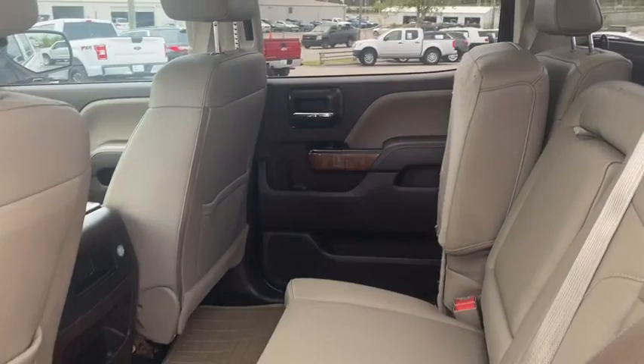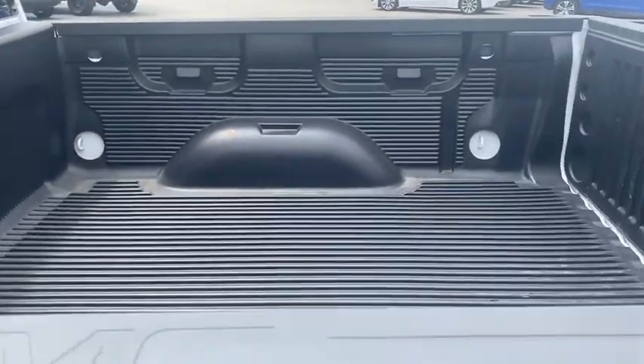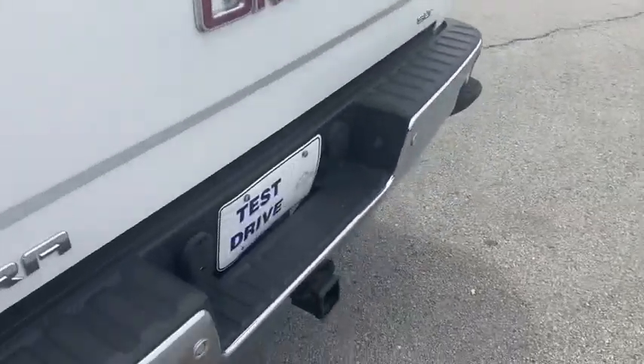It is a crew cab so you have a ton of space in the back, and as you can see the seats fold up for extra storage. It's got a bed liner and a full towing package as well.